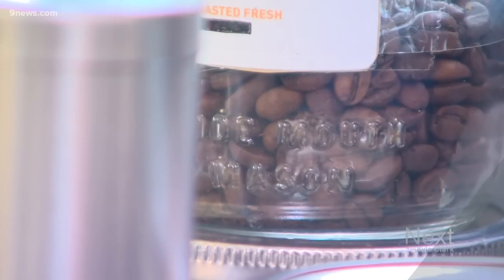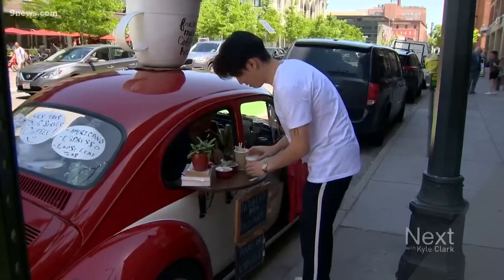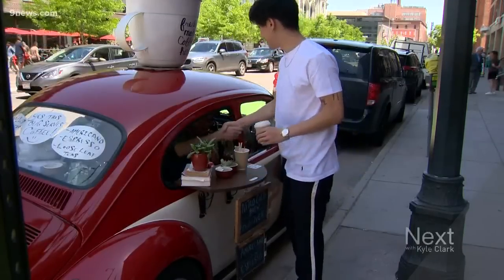And when you love what you do, even the slow days in a small car seem to go by fast. For Next, I'm Brian Wendland.